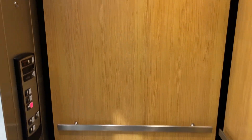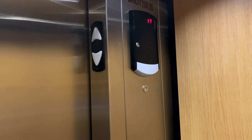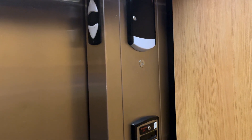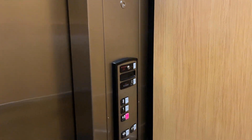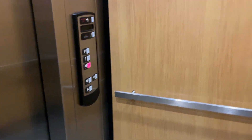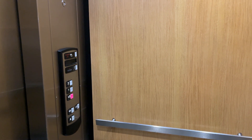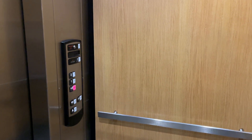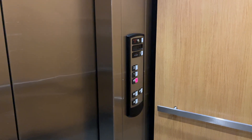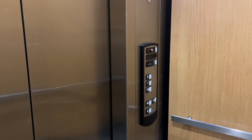Wow, the cab is the exact same since the last time I rode this thing. No changes.